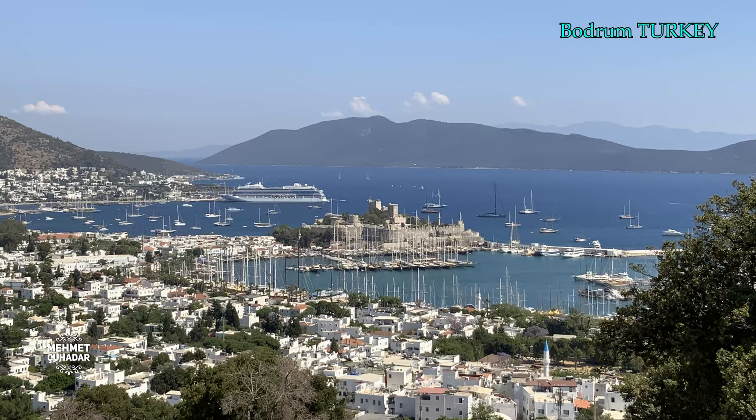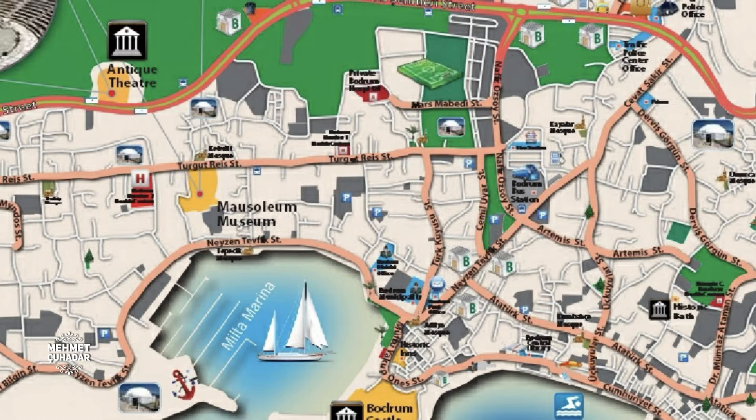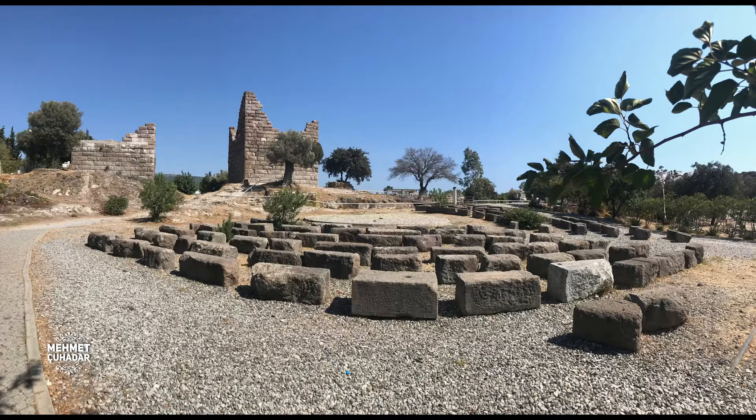In Bodrum, one of the oldest cities in the world, life has continued in the same location for thousands of years. The ruins of the ancient town are encountered in every corner of the city. In addition, numerous mosaics dating to the late Roman age, the second golden age of the city, were discovered during scientific excavations and by chance.